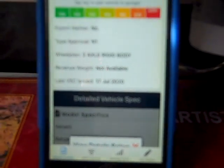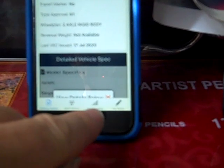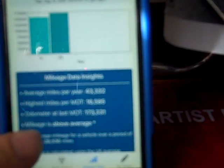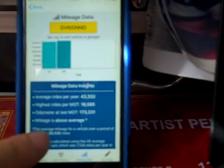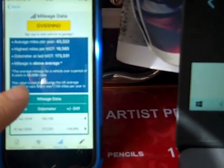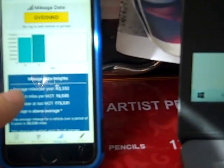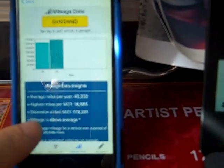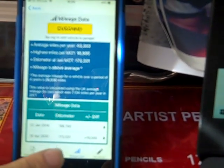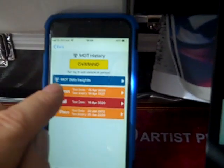That raises my suspicions as to why it's for sale. I go down to mileage data — it was three years old last year and had done 150,000 miles in three years, averaging 50,000 miles a year. Its last MOT showed 173,331 miles. This will tell you if there are any mileage discrepancies — it lights up red and gives you a warning to tell you the mileage has been interfered with.